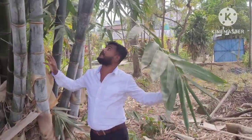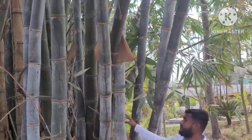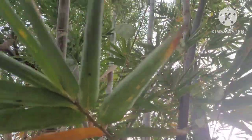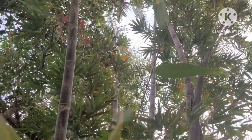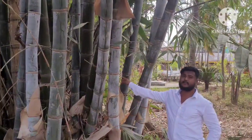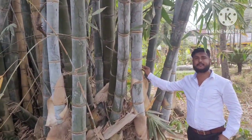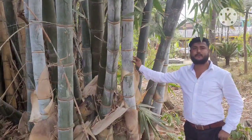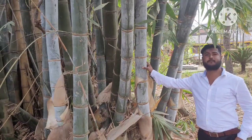Its height is around 50 feet to 55 feet, and its diameter is around 20 to 35 centimeters. This is Dendrocalamus giganteus — very useful for the purpose of planting. Especially found in Arunachal Pradesh and other parts. It is the best bamboo in the world, also called giant bamboo.